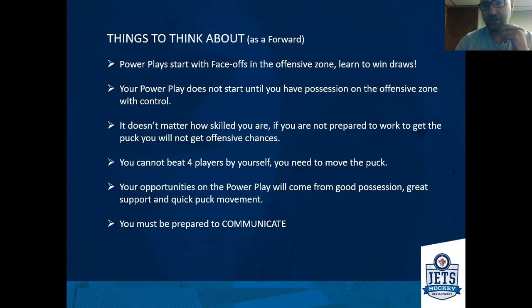Power plays are going to start with face-offs in the offensive zone. To have an effective power play, you have to learn to win draws and understand how important those face-offs are for your time of possession. We want to increase that time in the offensive zone, and a good way to do that is to win the first face-off. You don't have a power play until you have possession. It doesn't matter how skilled you are — if you're not prepared to work, you're not going to get a lot of offensive chances. As a young forward coming up, understanding puck movement and how to support the puck are two very important factors for a power play to be effective.